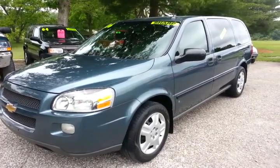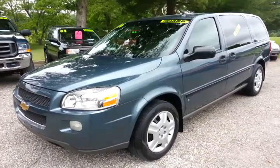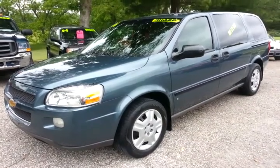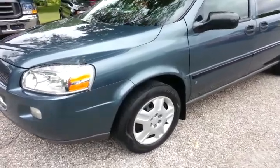Here we have a 2006 Chevrolet Uplander extended LS van. The body is clean on it. Runs and drives good down the road — drives very smooth, straight, no pulling or vibration or anything.